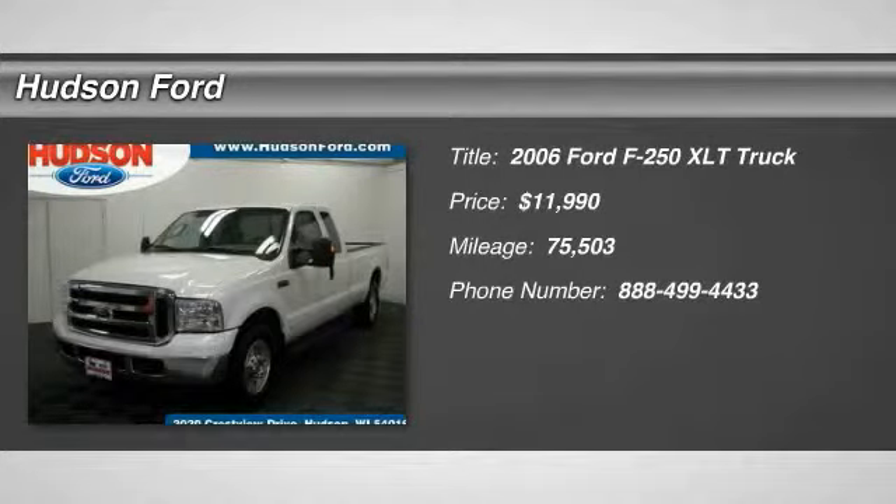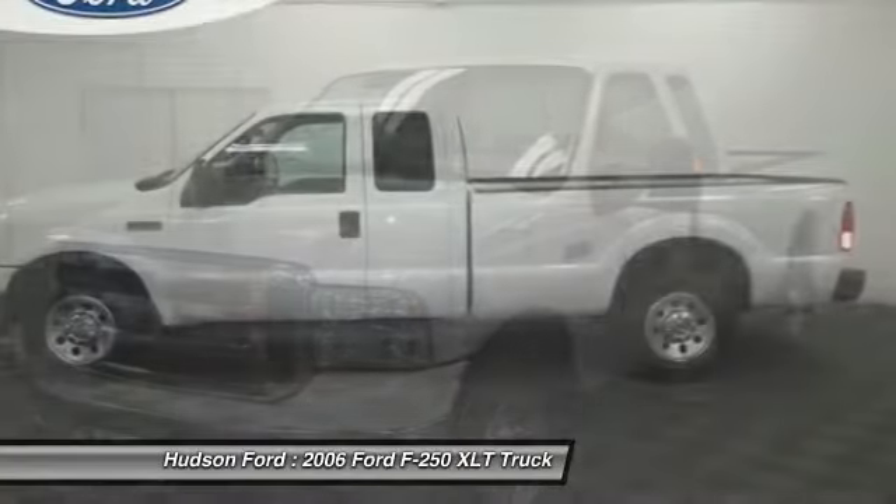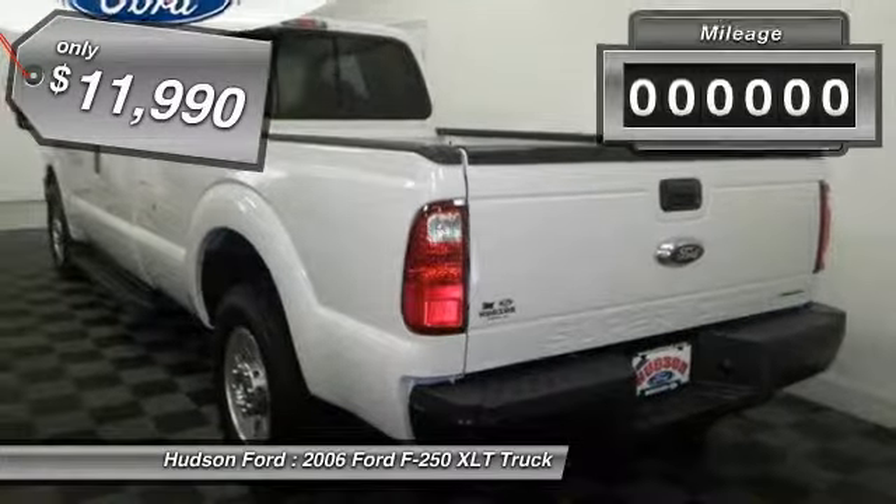The 2006 F-250 Super Duty — head-to-head fuel efficiency, head-to-head towing, head-to-head torque. Ford F-250 Super Duty, and is priced below $15,000.